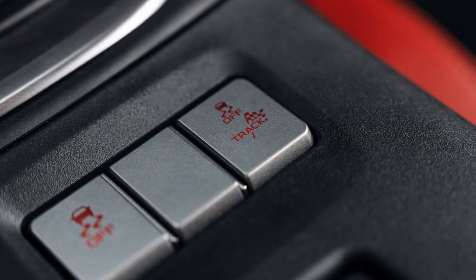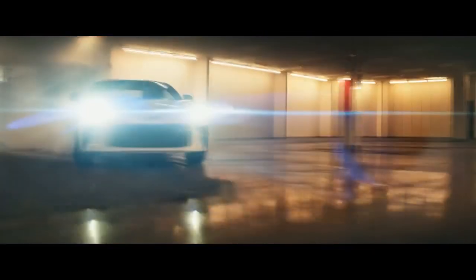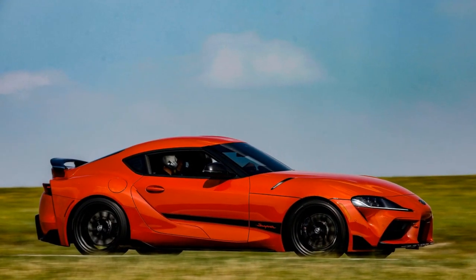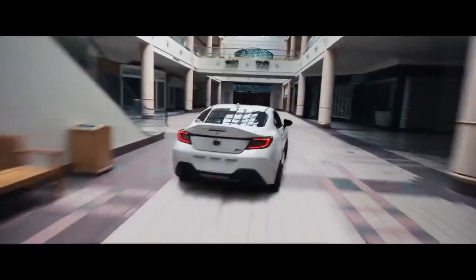4. Limited Availability: Being a tribute edition, the Trueno may have limited production, making it challenging for all enthusiasts to get their hands on one. 5. Price: High-performance sports cars like the Trueno Edition tend to come with a premium price tag, which may be a barrier for budget-conscious buyers. In conclusion, the 2024 Toyota GR86 Trueno Edition excels in paying homage to its iconic predecessor while delivering a thrilling driving experience. Its pros include a nostalgic design, powerful engine, and agile handling, while its cons include limited practicality and a manual-transmission-only option. Ultimately, whether this car is right for you depends on your priorities and passion for the iconic AE86 and its modern tribute.